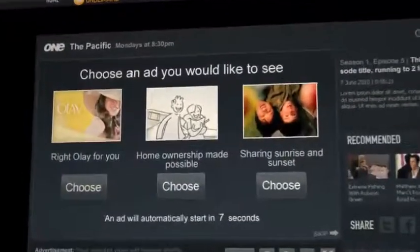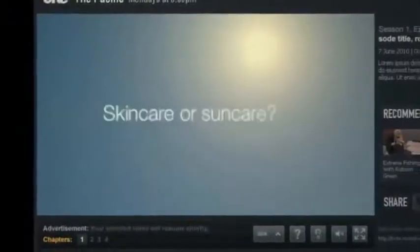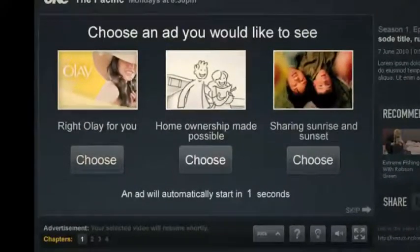Ad Selector lets viewers choose which ad they'd like to see by presenting three options — skincare or suncare. The viewer has 15 seconds to choose, and if no selection is made, a randomly selected ad automatically plays.